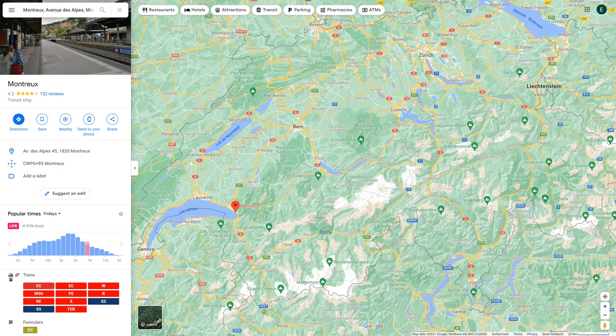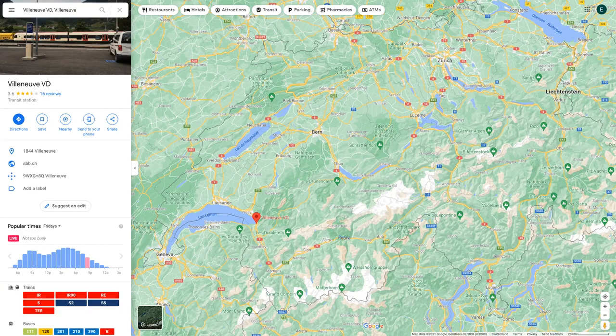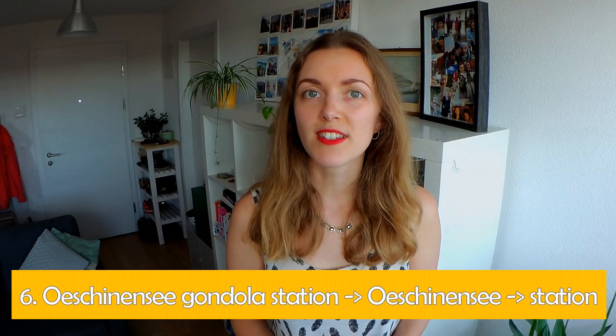Since you start in Montreux and end up in Villeneuve, you can also explore both of these towns. For this walk it's best to use public transport — you can take a train to Montreux and then a train back from Villeneuve, or drive to Montreux, leave your car there, walk to Villeneuve, and take a train back.